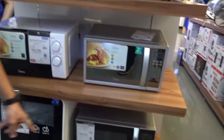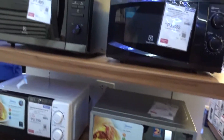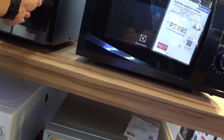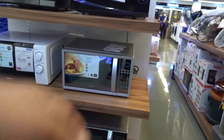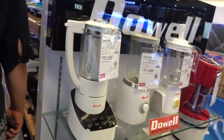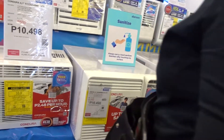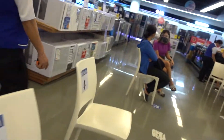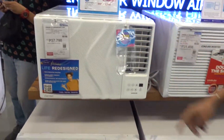30 liters ito, 25 ma'am — mas malaki po yung iniikot yung ano po sa time — 29 minutes. Yung digital, di digital. 1.5 inverter po ba? Inverter din ito — inverter po natin, 1.5.